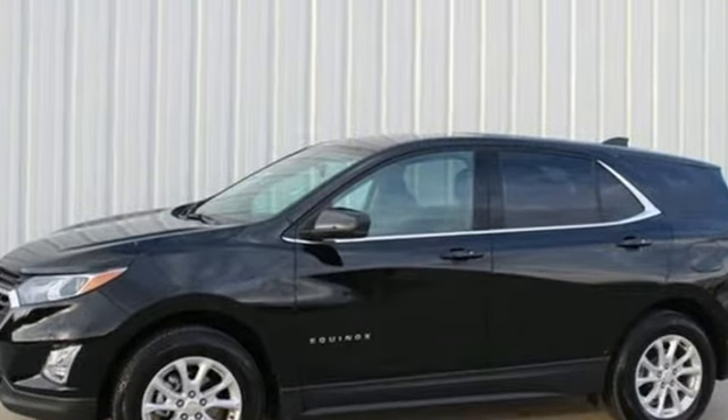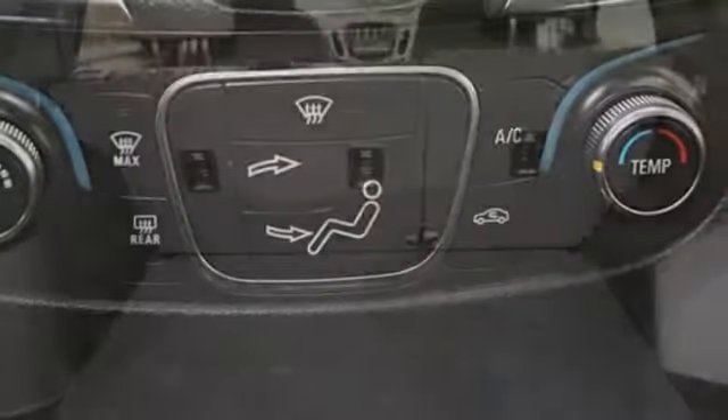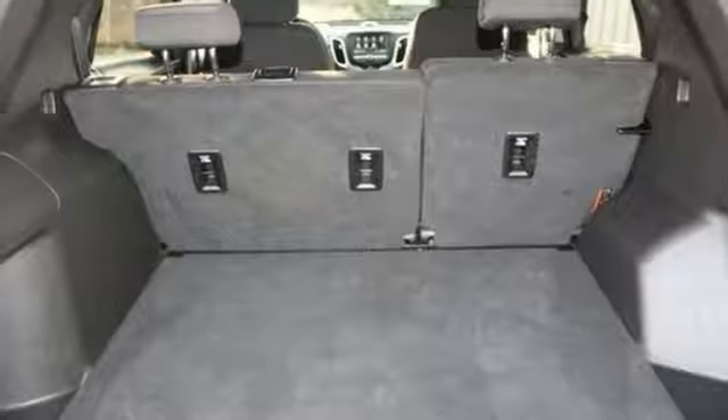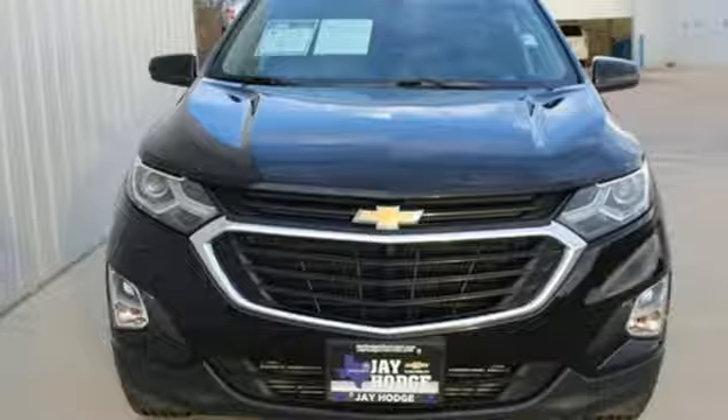Bluetooth streaming audio, doors and push button start proximity key, manual tilting steering column, configurable instrument gauges, Apple CarPlay, Android Auto, and manual telescoping steering column.